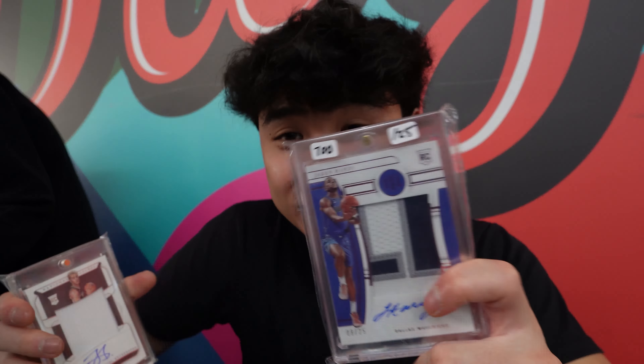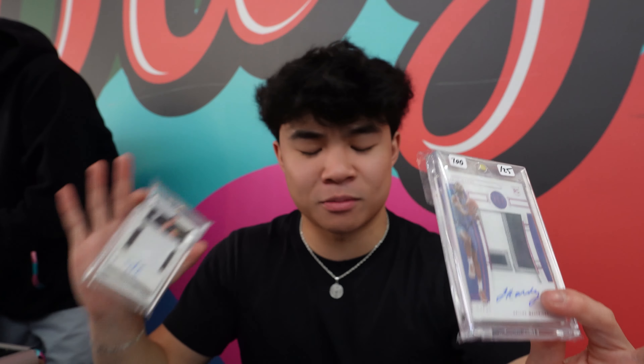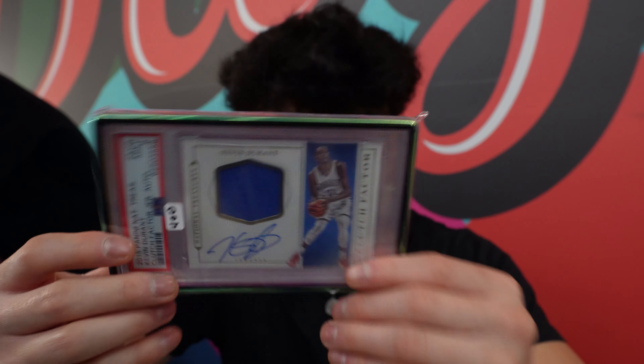Look at the Steve Nash on-card auto — that's also sick. Just all NT. Look how chunky that patch is. Oh my god. NT KD patch auto — that's sick too. Looking at these cards, I'm actually kind of amazed. George Kittle, one of one. Can't believe I bought that. CD laundry tag — look at that. So much heat. Just looking at these three cards, I'm like mildly aroused.